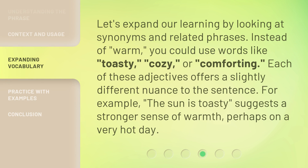Let's expand our learning by looking at synonyms and related phrases. Instead of warm, you could use words like toasty, cozy, or comforting. Each of these adjectives offers a slightly different nuance to the sentence. For example, the sun is toasty suggests a stronger sense of warmth, perhaps on a very hot day.